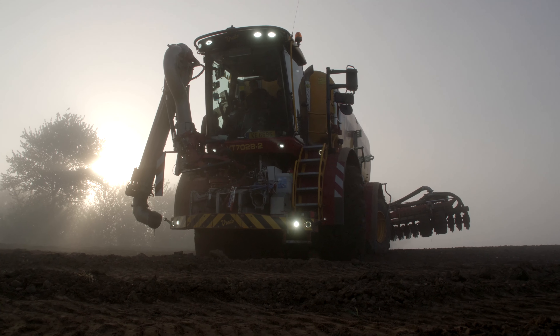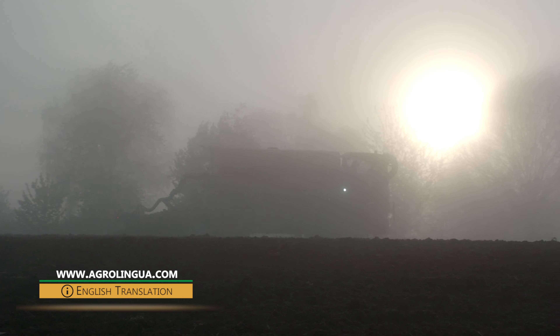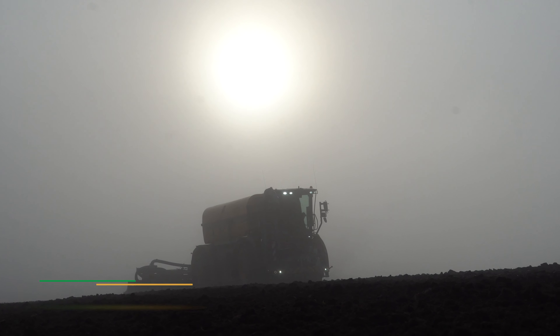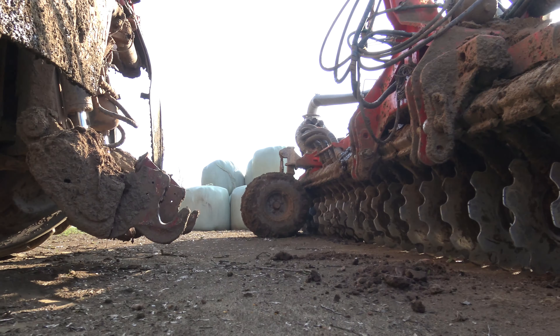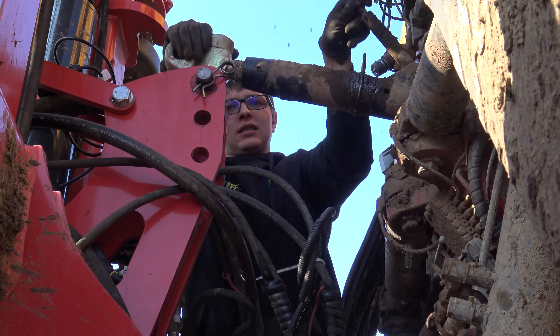We begin in the early hours at the start of May, with the sun still fighting its way through thick patches of fog. The 687 horsepower Vredo self-propelled slurry tanker has been working through the night. The last few arable fields are being prepared for sowing maize. Depending on the customer and the job, they have four different attachments for the Vredo. A trailing shoe applicator.